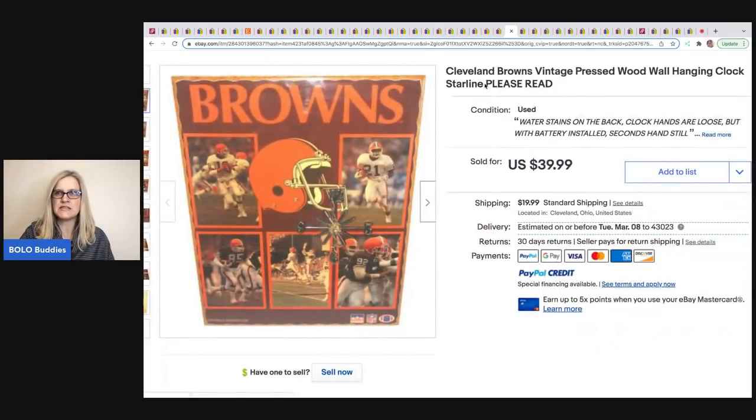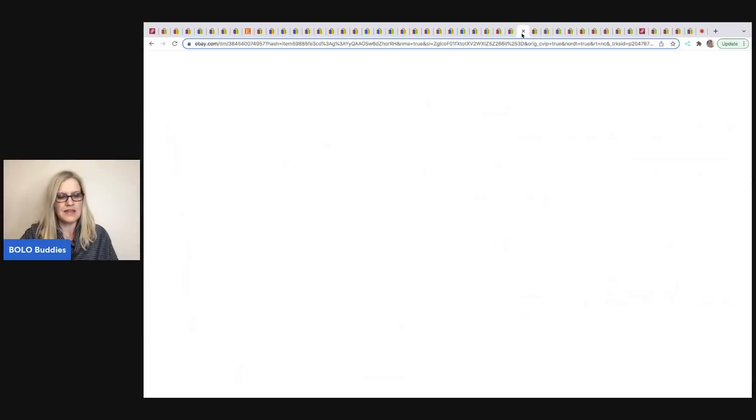The next item comes from Any Time Picker. It's a Cleveland Browns vintage pressed wood wall hanging — and it did not work. He got it at Goodwill for $7.19 and sold it for $39.99 plus shipping.